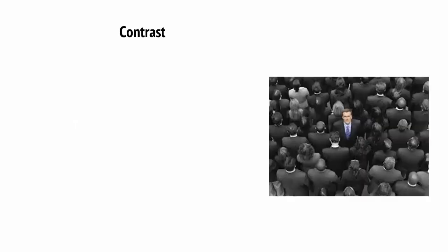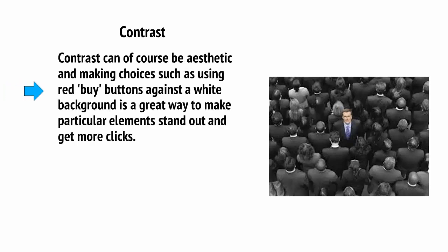The first principle is contrast. Contrast can of course be aesthetic — making choices such as using red buy buttons against a white background is a great way to make a particular element stand out and get more clicks. This also comes down to colour psychology, but we won't go into that right now.